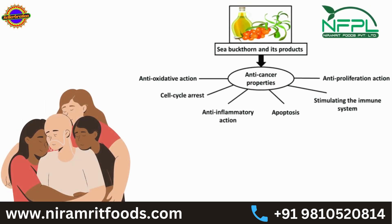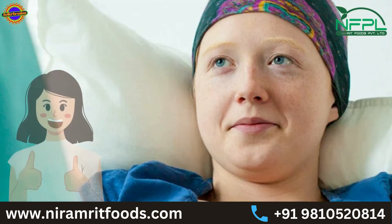Protects against cancer: The antioxidants in Sea Buckthorn can help prevent damage to cells and DNA, reducing the risk of cancer.